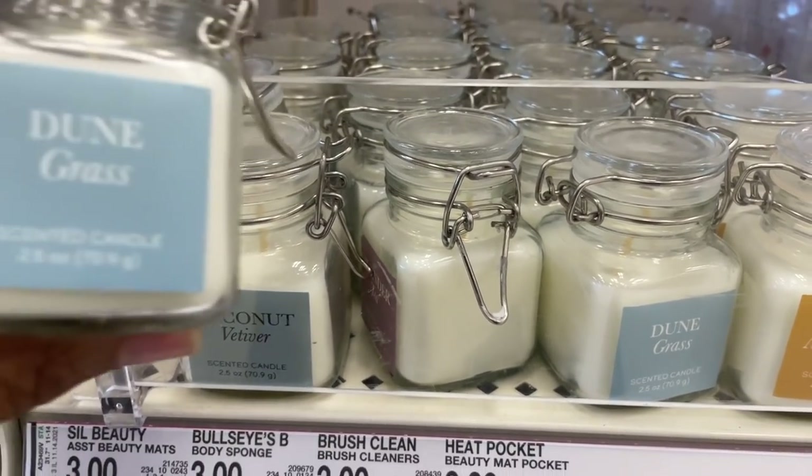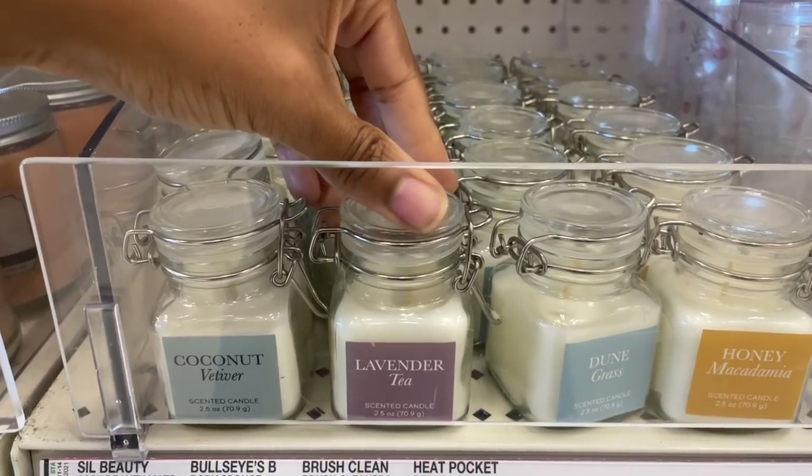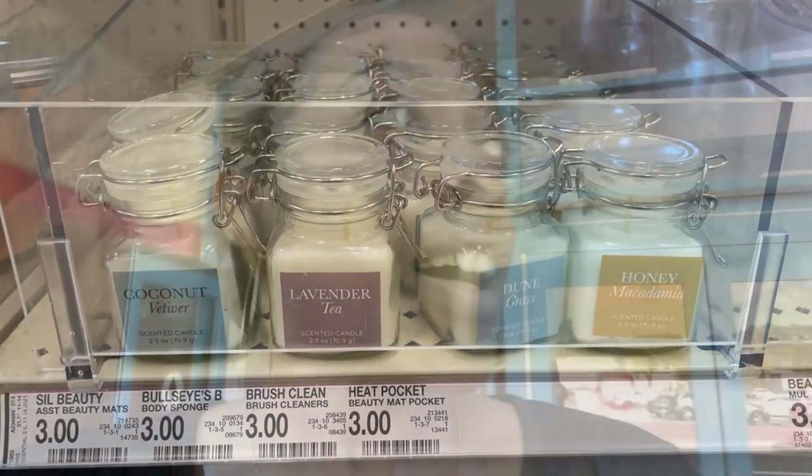We have some little mason jar candles — Honey Macadamia, Dune Grass, Coconut, Lavender Tea. They're really tiny but three dollars, and I've not seen those scents before. So this has been fun! It's been nice target hopping with you guys. Thank you for your support — keep the subscriptions coming. I'll fill y'all in on everything I got, and I will see you guys in the next video. Bye!